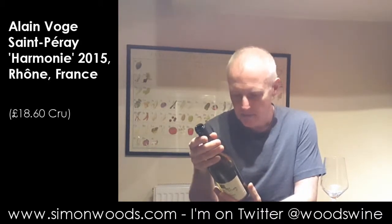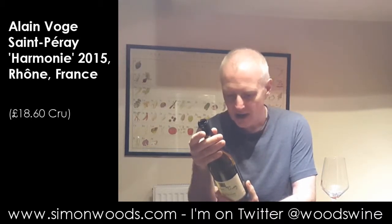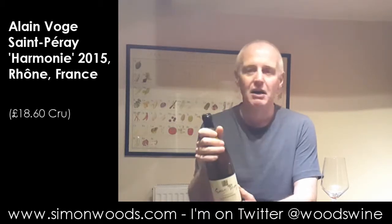So Saint-Pérez — you're allowed Marsanne and Roussanne, but this one is 100% Marsanne. Thirty years on granite and clay soil with limestone elements. Vinification in small stainless steel vats, matured for 10 months and then a few months after the cork's been put in, and here we are ready to try it.